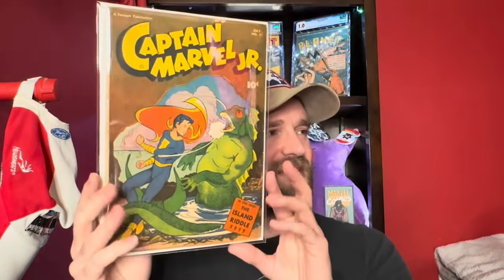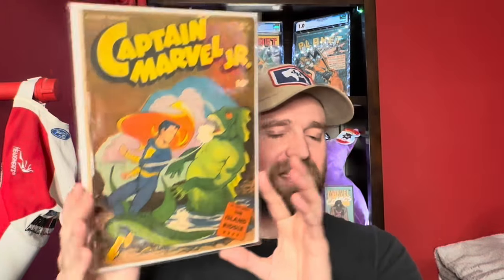Then another Captain Marvel Jr. number 51 — it's kind of a monster cover. Again a book that's in decent condition.